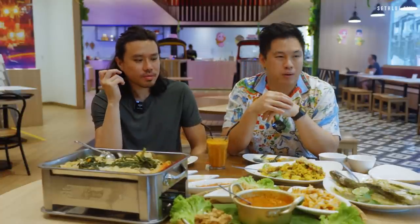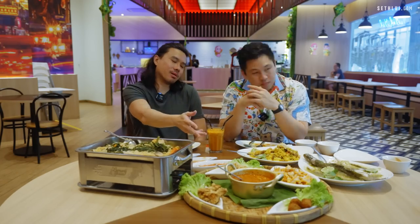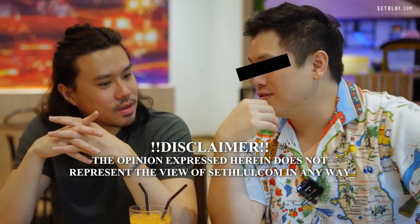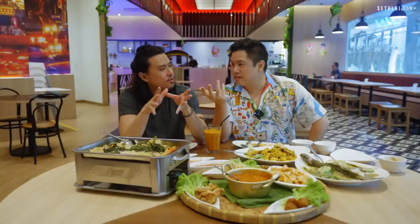Favorite dish? The seafood hot pot — first time seeing pineapple mixed with tom yum flavor. Gary's favorite is the massaman curry: good fusion taste, still Thai but with a touch of Malay-Indian curry. Something a bit controversial: halal Asian food sometimes gets a bad rep, but this is genuinely good. This is gonna be like a top Thai tasting place. That's it for Lemongrass.